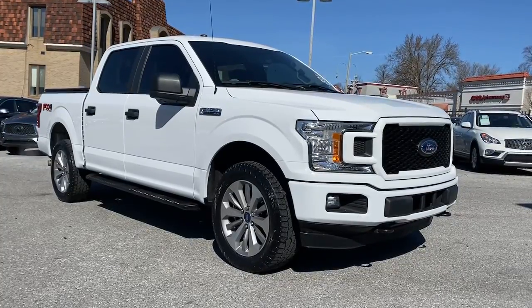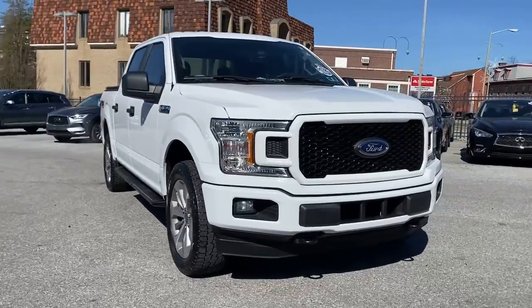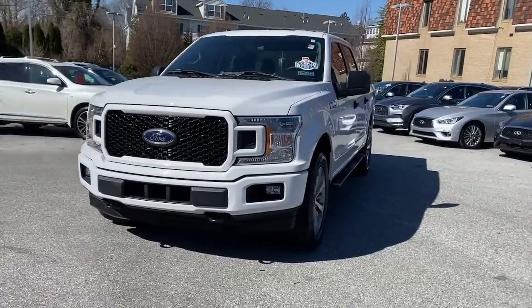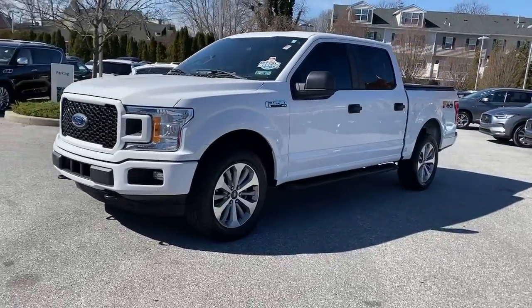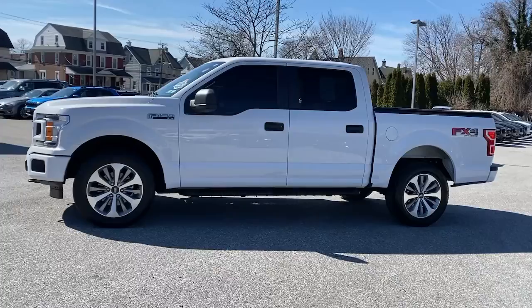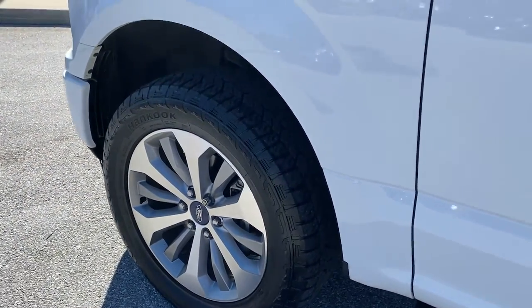Looking for your dream car? It could be the 2018 Ford F-150. With less than 35,000 miles on it, here's a hard-working Ford F-150 — the light-duty full-size pickup that leverages high-strength steel and military-grade aluminum alloy to bring you class-leading payload and towing capabilities.